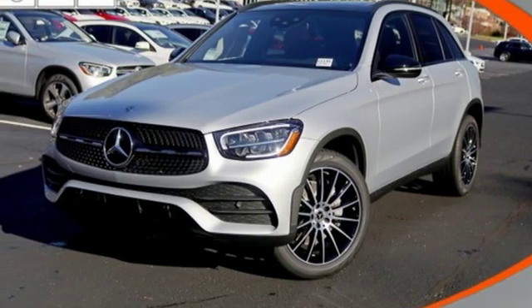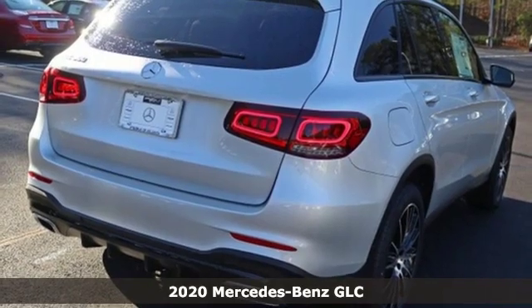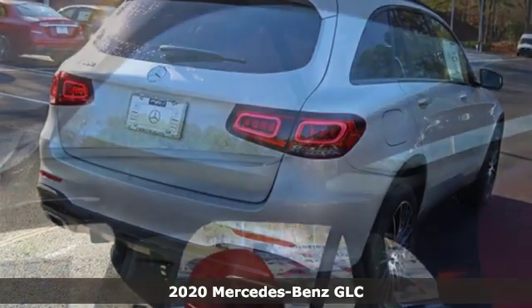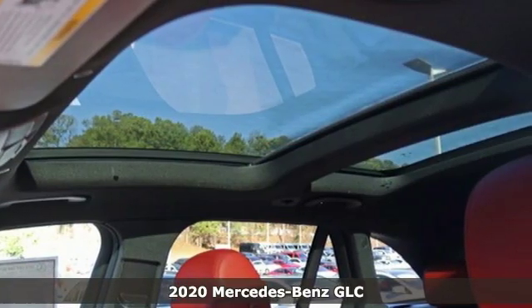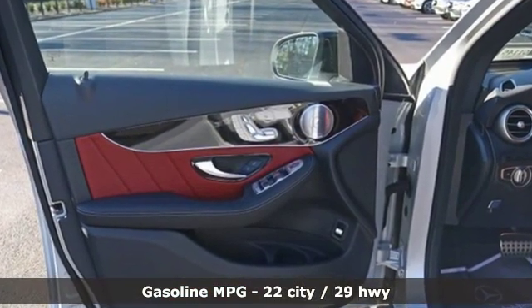It's a new 2020 Mercedes-Benz GLC. Corners are traded in for curves. The GLC has emerged with a C-Class inspired cabin and sophistication and a taste for the wild.